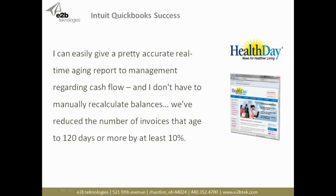Another customer, all the way down at the low end — QuickBooks. You buy QuickBooks for $350, but it doesn't have the capabilities you need to manage accounts receivable effectively. This is a customer called Health Day. A quote from one of their users: 'I can easily give a pretty accurate real-time aging report through management regarding cash flow and don't have to manually recalculate balances. We've reduced the number of invoices aged to 120 days by at least 10%, and that was really early on in the process.'